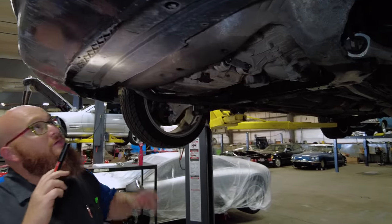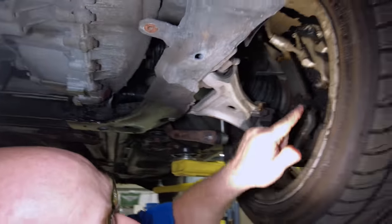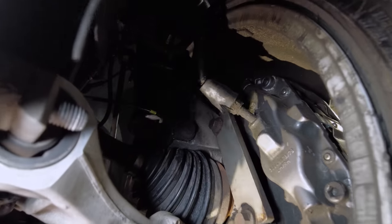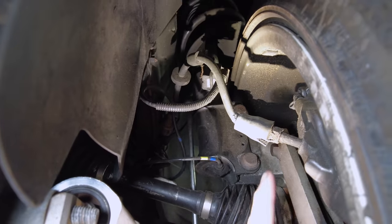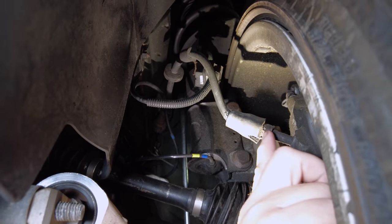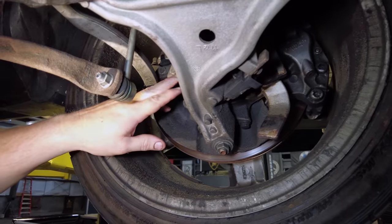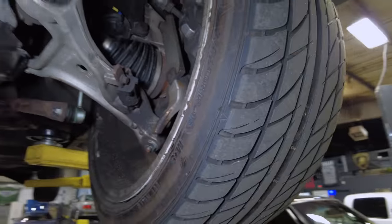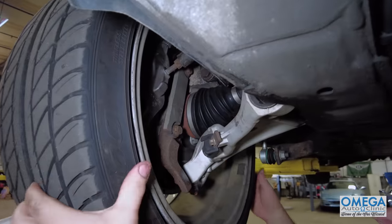Here's our radiator core support — not seeing anything leaking there. Looking at the wheels, some calipers have been replaced in the past, but the bleeder nipple is extremely rusted and corroded. We're also seeing a lot of rust on the brake lines, and this brake hose is bad. Going to remove it from the caliper will likely destroy the connection, making the caliper useless. The CV boot had a leak at some point but was repaired. Brake pads have quite a bit of life left on them.